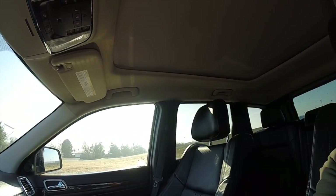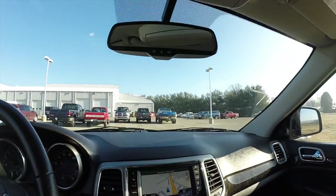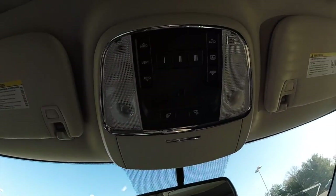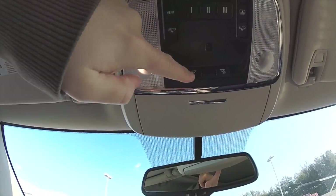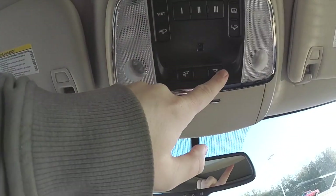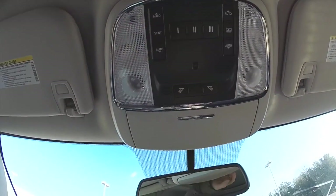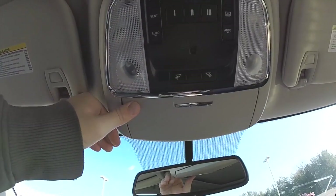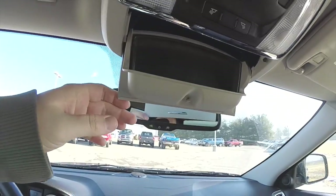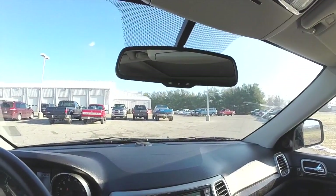The panorama sunroof has a sunshade, and looking overhead you have map lights, panorama glass control, shade control, a Homelink universal garage door opener, sunglasses holder, and an automatic dimming rear view mirror with integrated microphone for the Uconnect.